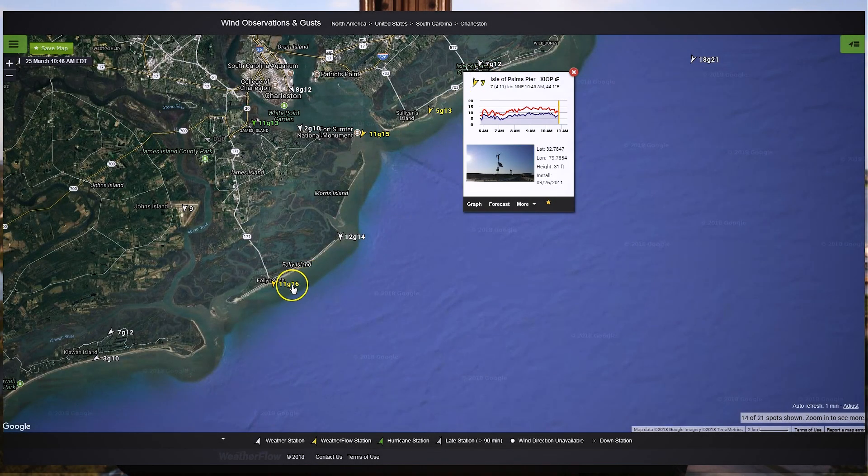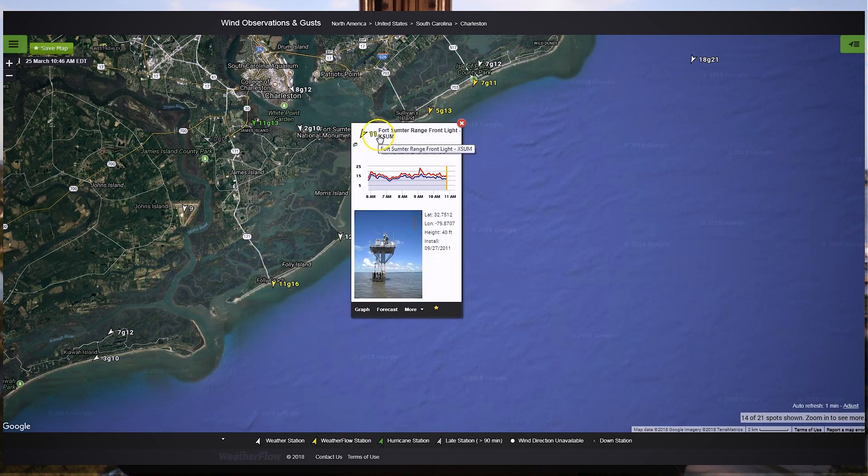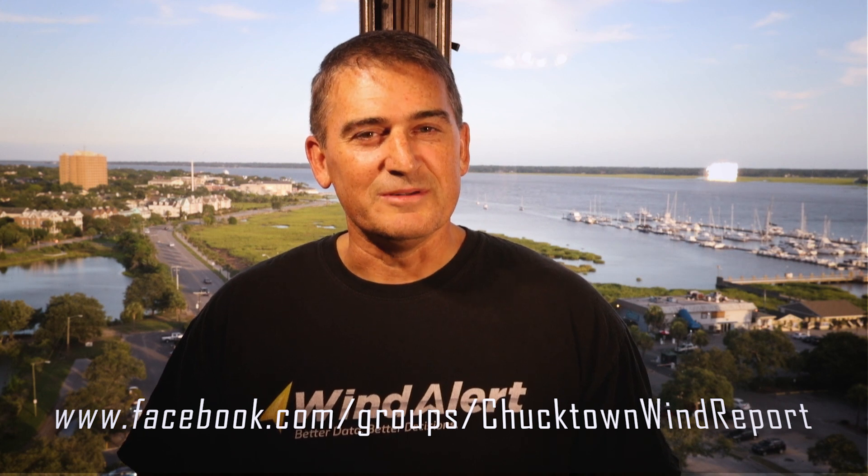Weatherflow, the company I work for, has key weather stations in the Charleston area that provide near real-time wind observations for local kiters to monitor. Some examples include the Isle of Palms pier, Folly Beach pier, and the Front Range light at Fort Sumter. Find further information about the local kiteboarding scene in the Chucktown Wind Report Facebook group. Have fun kiteboarding in Charleston and be safe.